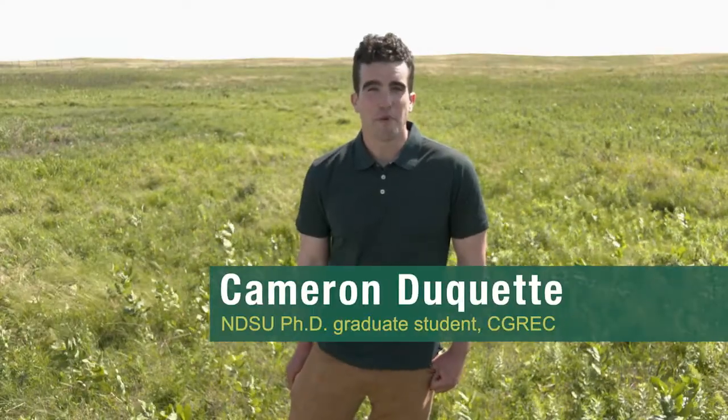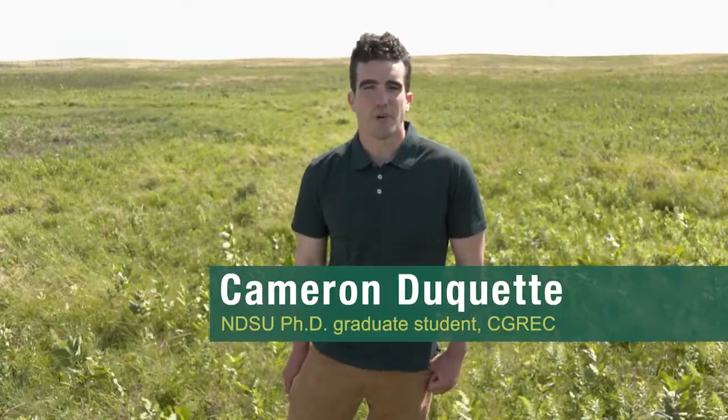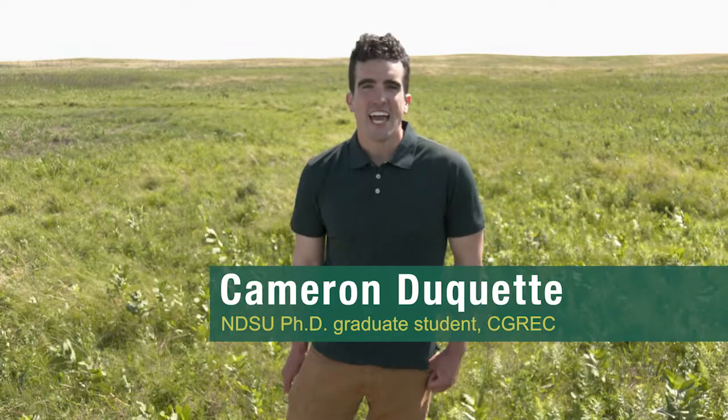Hi, my name is Cameron Duquette and I am a PhD student in the Range Science Department at North Dakota State University, and we're studying ways to create floral resources for pollinators.